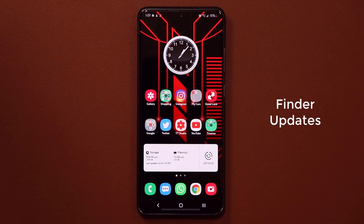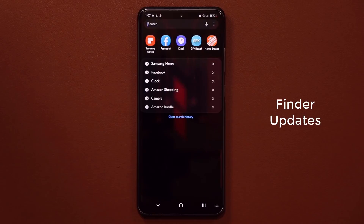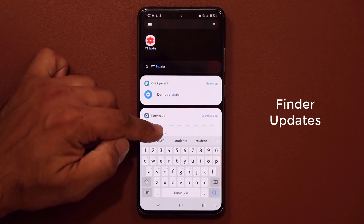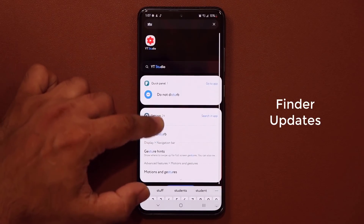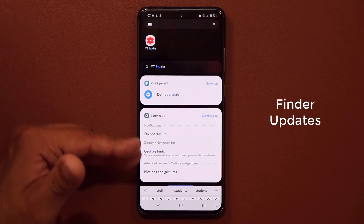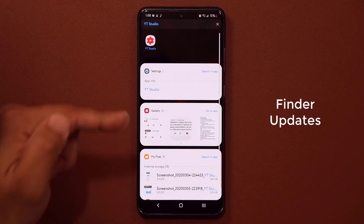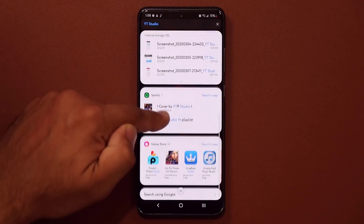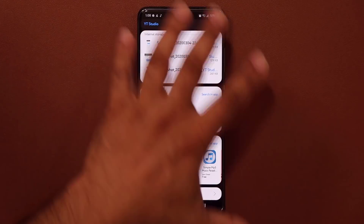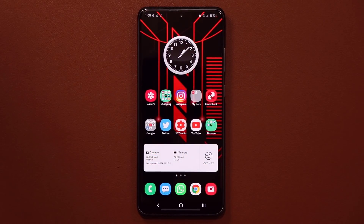The next thing is an update to Finder predictions. If I go to my Finder and search for something — let's say I type in 'studio' — you are getting updated predictions in this area. It'll take you to the quick panel, to settings, to the app, and also lets you search. If I tap on it, it's going to search in the gallery, in My Files, anywhere on your phone, as well as the Galaxy Store, the Play Store, and you can also search using Google. So Finder predictions have been widely improved.